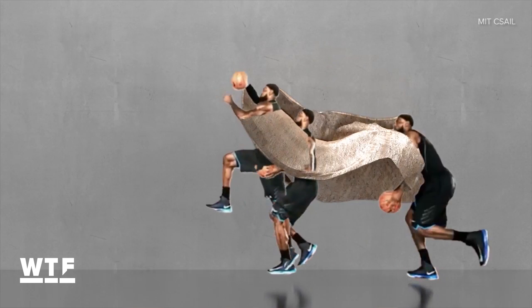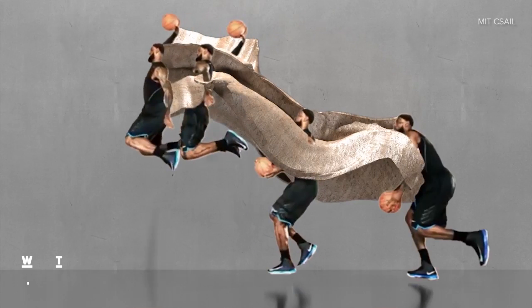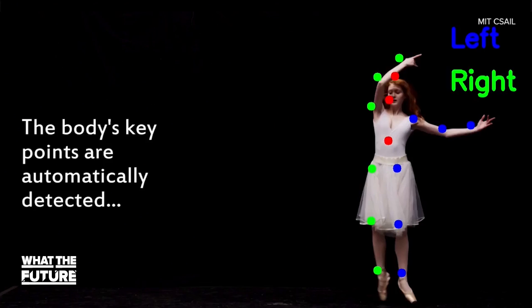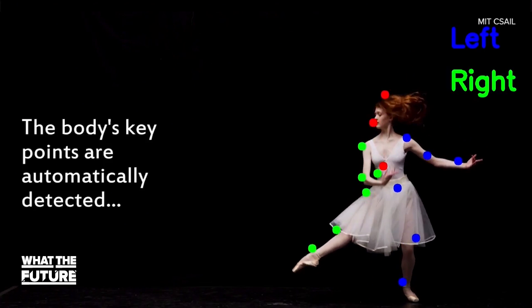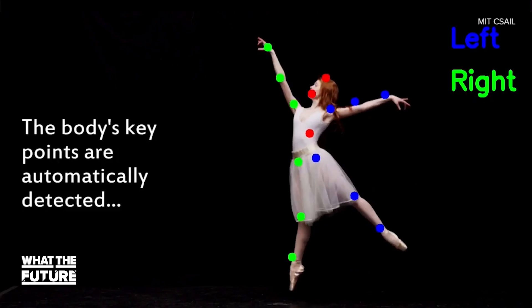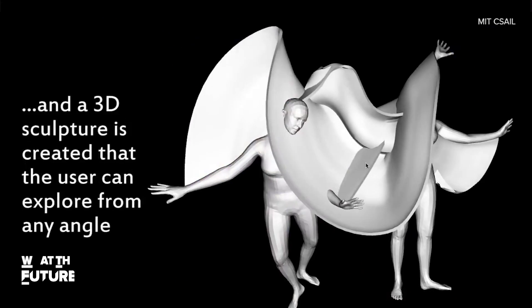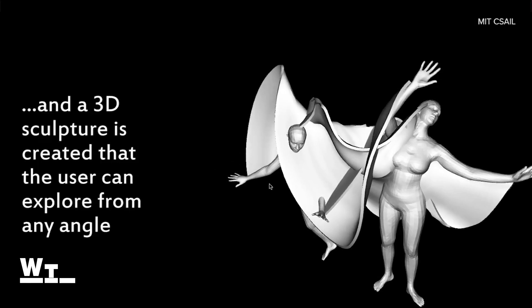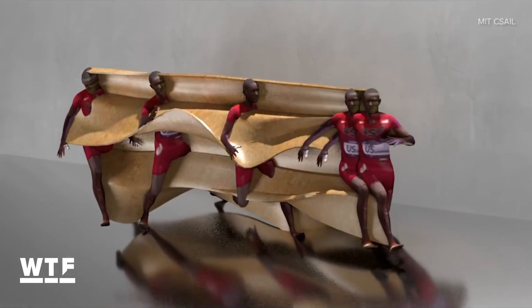Check this out. A computer generated this 3D image of King James in motion using standard 2D video. Scientists at MIT call this MoSculp. They essentially developed an algorithm that detects two-dimensional key points on the subject, like the hip or the knee. Then it takes poses from those points and generates these MoSculps. They can even be 3D printed.